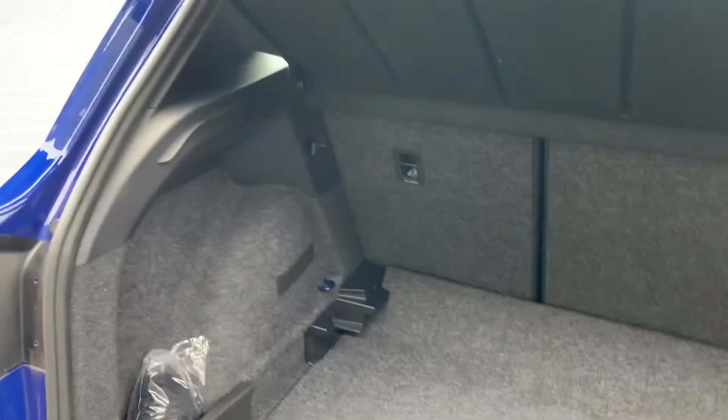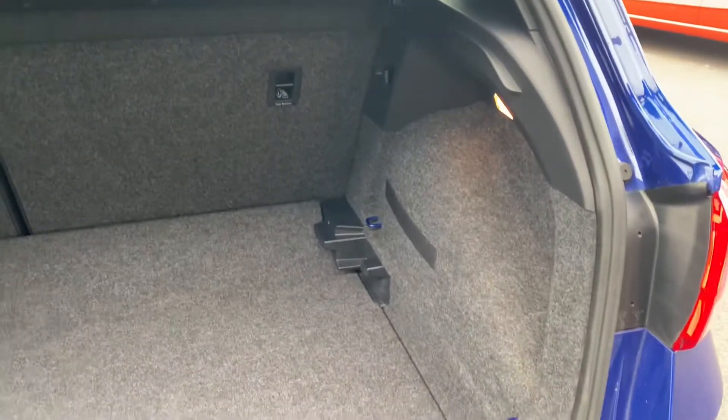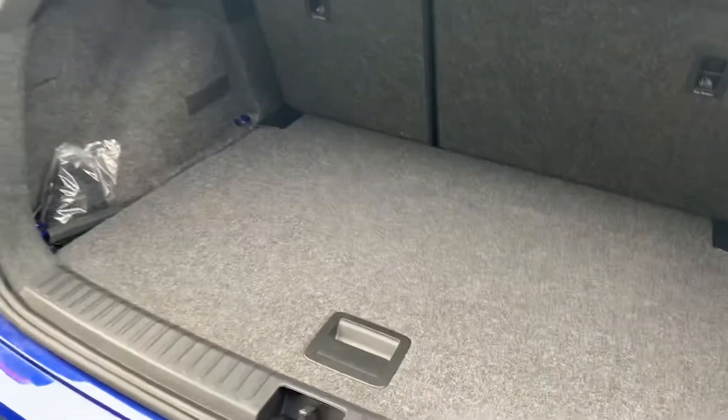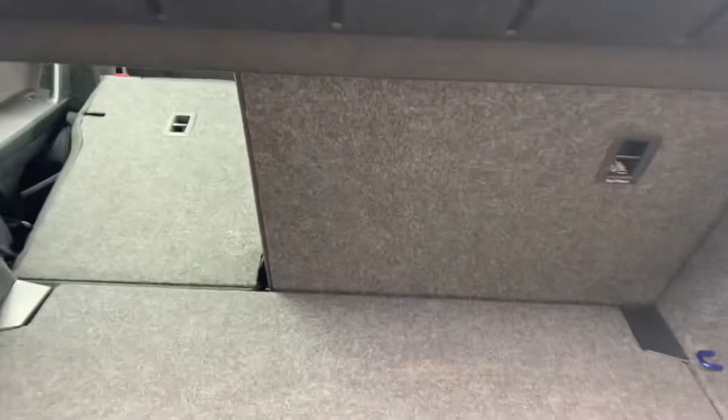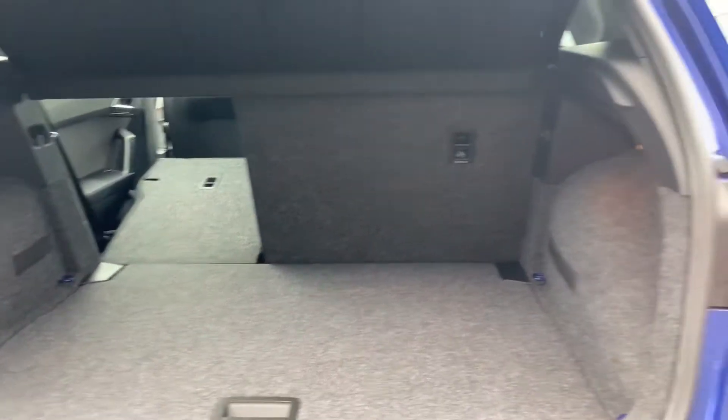I'll show you the boot first. There's plenty of room in the boot and it's in excellent condition — I don't think the previous owner even used it. There's a dual-level boot and a parcel shelf for extra luggage privacy. The seats also fold in a 60-40 split, giving you plenty of extra room.